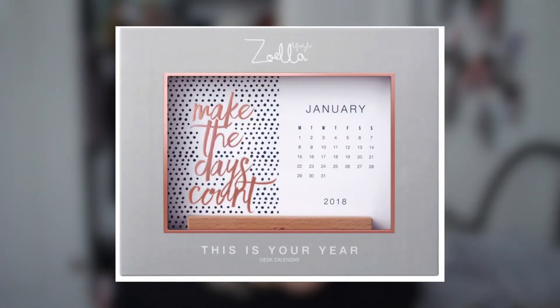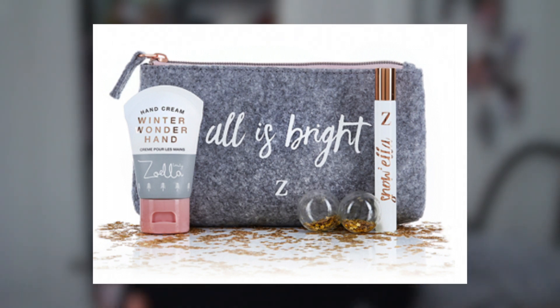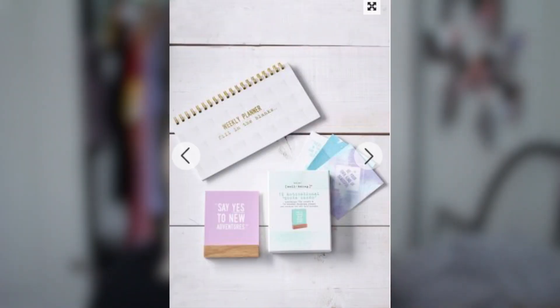I also found something super cute for the new year — the Zoella 'Is Your Year' desk calendar. It's about £10 and so cute for organizing. I also found the Snowella gift set which comes with a hand cream, a perfume, and a really cute pencil case — £12. On Next, I found a table organizer that comes with a weekly planner and some cute quote cards — perfect for getting ready to kick the new year's butt.